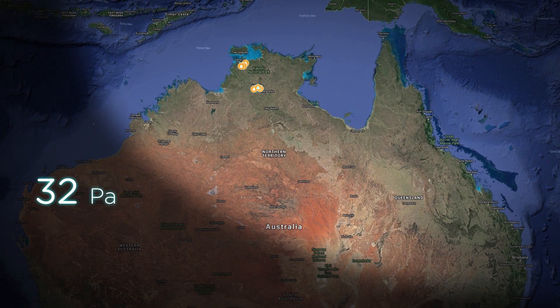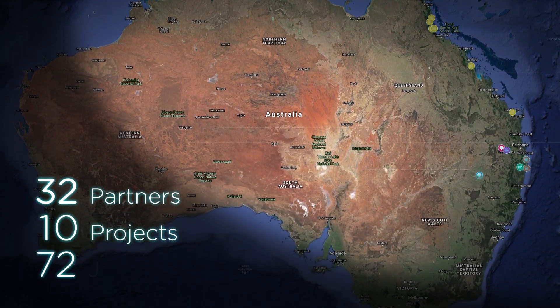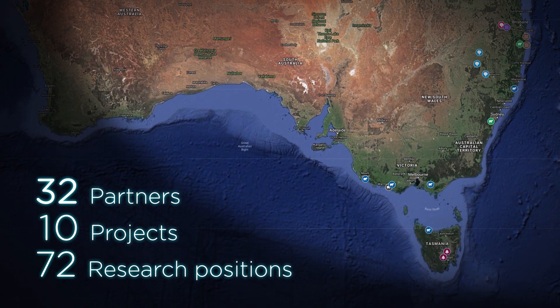We've got 32 partners involved in this project that are delivering 10 projects across Australia, broadly from Darwin right through to Hobart.